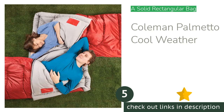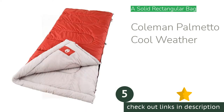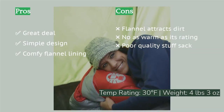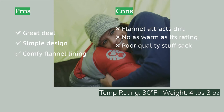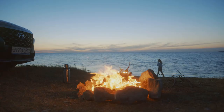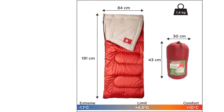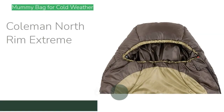The next product is the Coleman Palmetto Cool Weather. Coleman is best known for lanterns and stoves, but we were pleased with the simple Palmetto — it delivers reasonable warmth, comfort, and versatility at an affordable price. Most shoppers will prefer the instantly warm feel of its flannel lining. The one drawback: that same flannel has an astonishing ability to retain dirt and pine needles, making it best suited for sleepovers or RV camping.